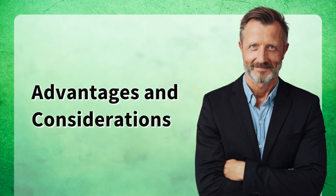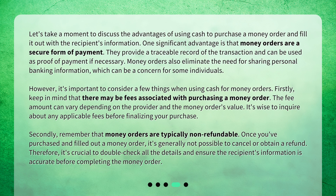Advantages and considerations. Let's take a moment to discuss the advantages of using cash to purchase a money order and fill it out with the recipient's information. One significant advantage is that money orders are a secure form of payment. They provide a traceable record of the transaction and can be used as proof of payment if necessary. Money orders also eliminate the need for sharing personal banking information, which can be a concern for some individuals.